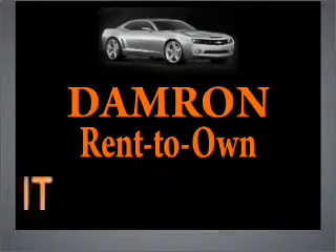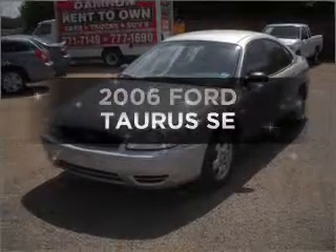Damron presents Rent It, Drive It, Own It, or Return It. Check out this 2006 Ford Taurus.